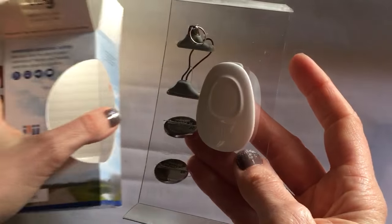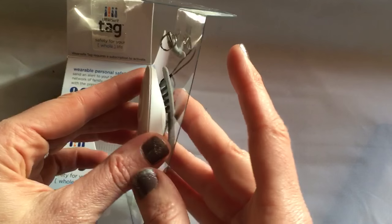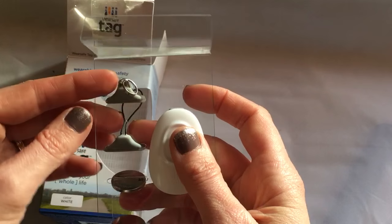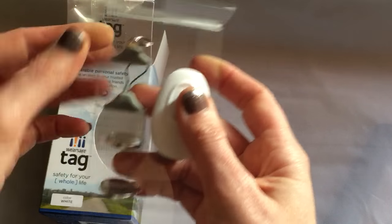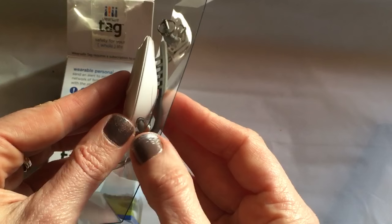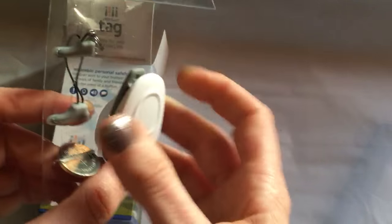Hi guys, I have an unboxing of the WearSafe tag. This is a personal device that you can clip onto your belt, and it looks like there are ways to make it into a pendant or a keychain. It comes with two button batteries and it's pretty slim, so I don't think it would be too bulky under your outfit.